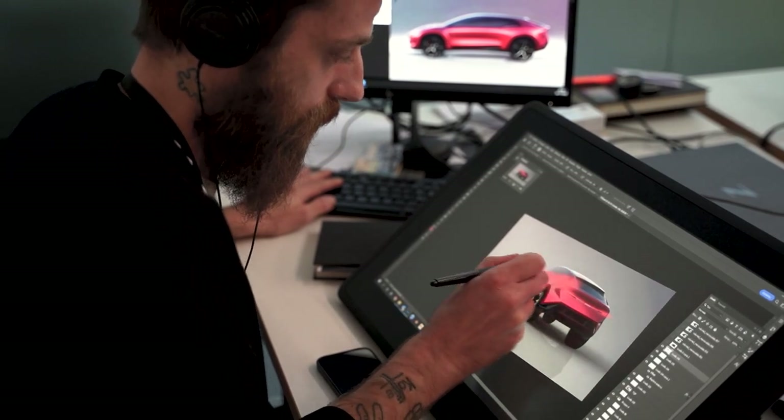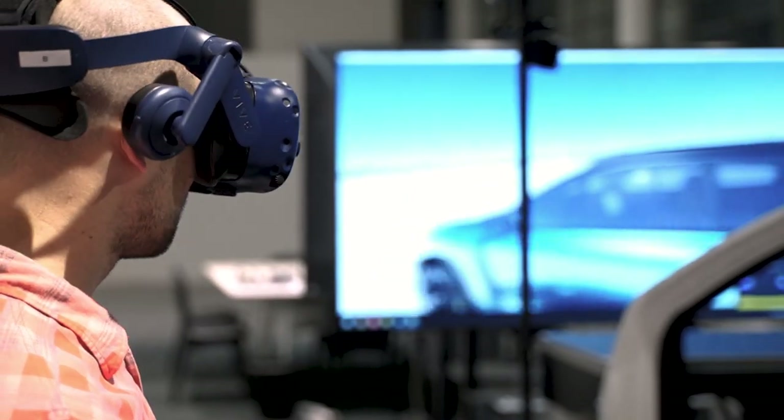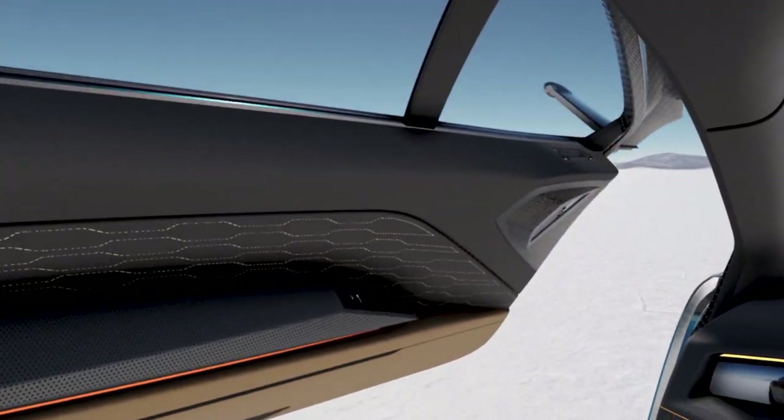The final touch is the Coda Tronca, an archetype of a true sports car. It's really difficult to get how spacious it is until you jump in.